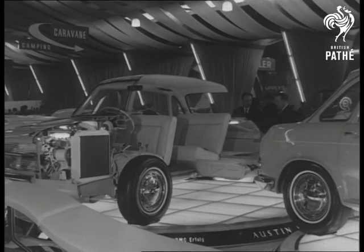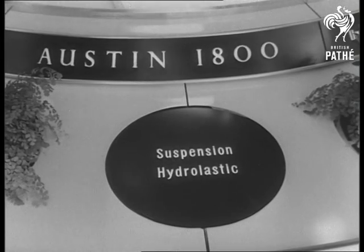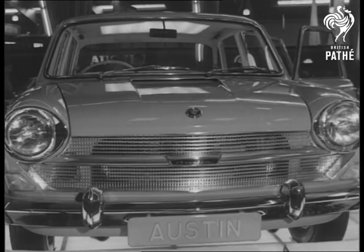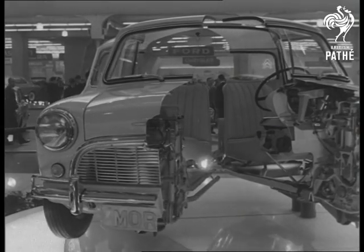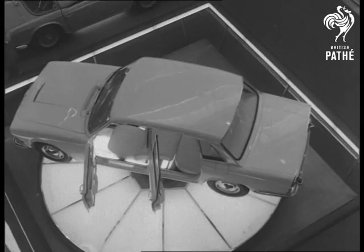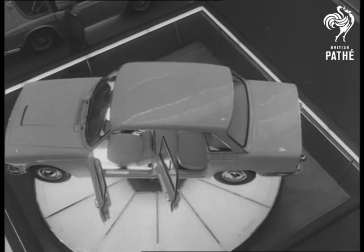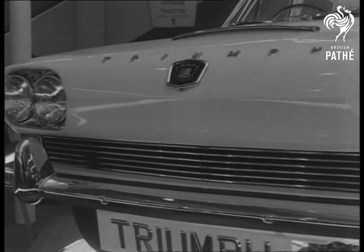The Austin 1800 with its excellent suspension is a winner on the continent. The little Mini obviously has no secrets to hide — it adds up to fine performance. Going places abroad as well as at home, the Triumph 2000.